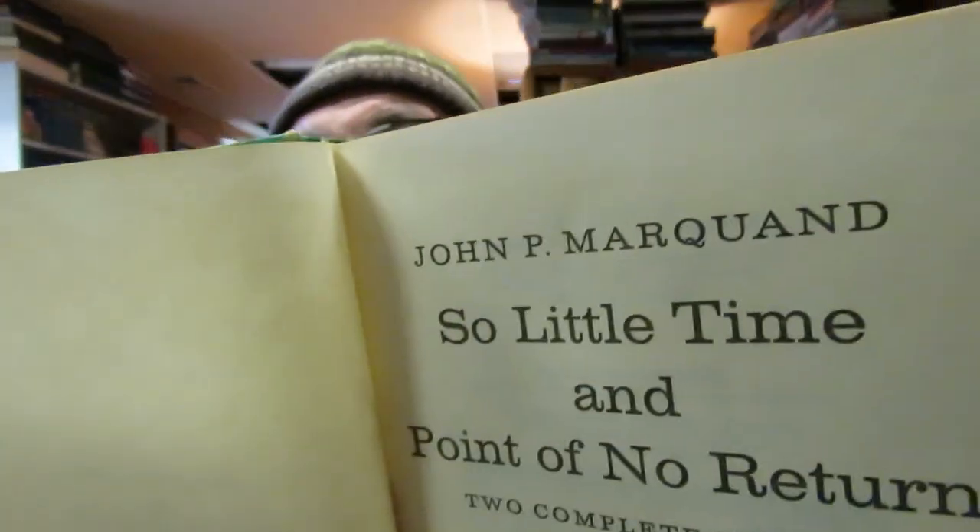I also picked up two novels in a hardback by John P. Marquand. I have other novels by him but can't find them — I might have de-hauled them. This was only about 50 cents. I want to read him; I just can't find the ones I had. I don't think I de-hauled them — they're around somewhere.